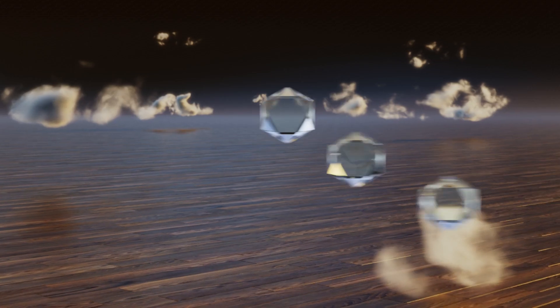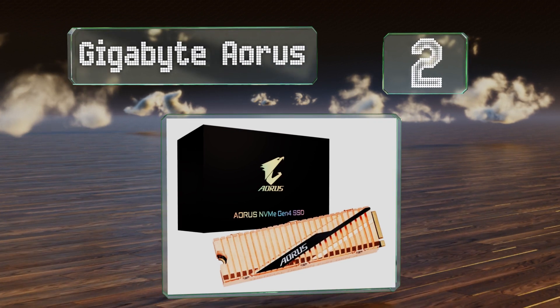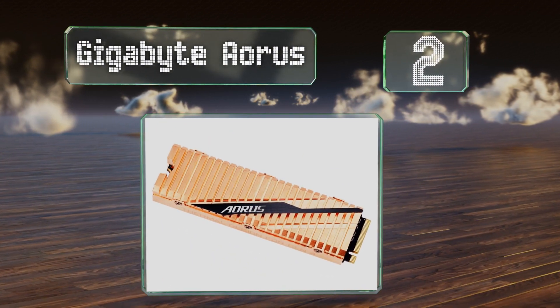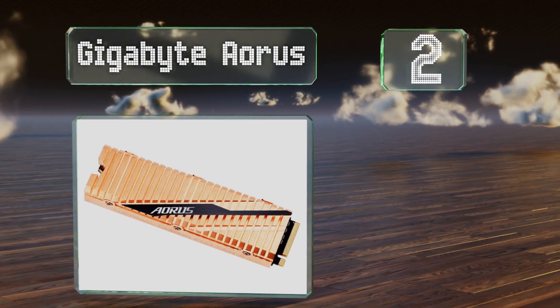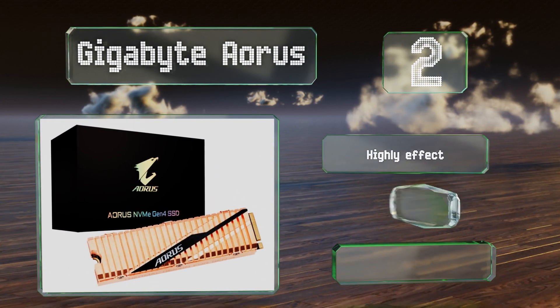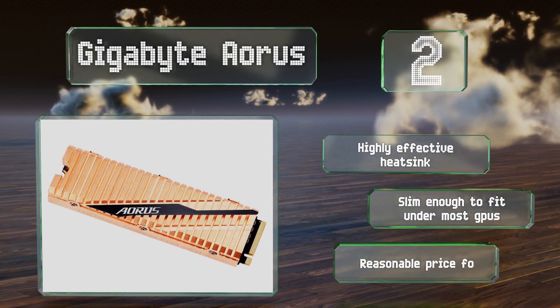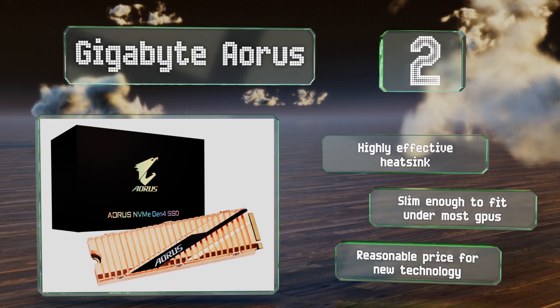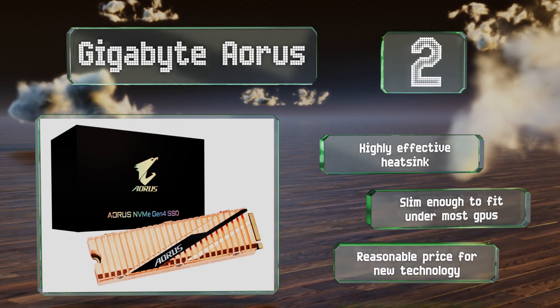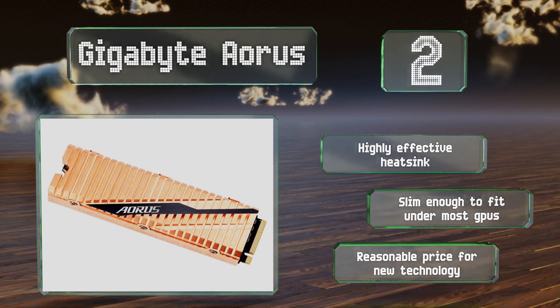At number 2, geared toward those who demand the newest and fastest hardware, the Gigabyte Aorus is among the first with support for the up-and-coming PCIe 4.0 architecture. While casual users won't notice a difference, this one will prepare even the most high-end PCs for the future. It includes a highly effective heatsink and is slim enough to fit under most GPUs, and it comes in at a reasonable price for new technology.